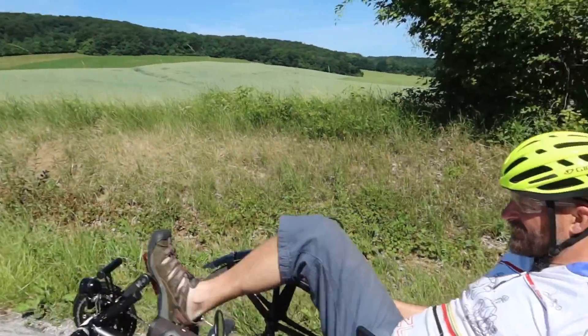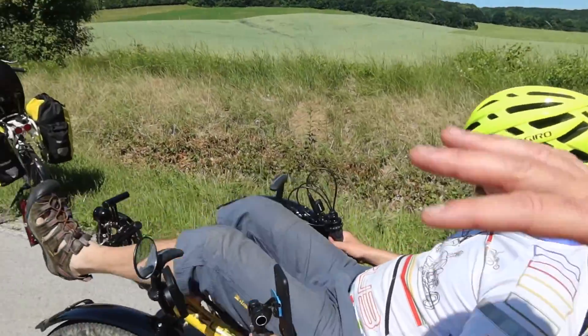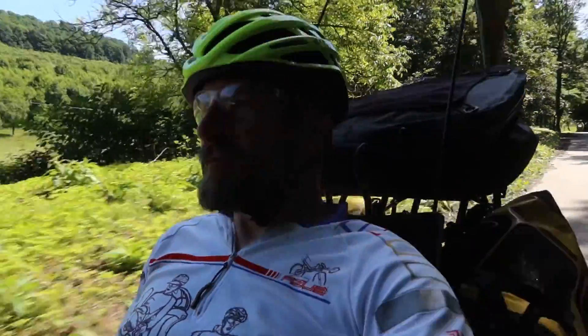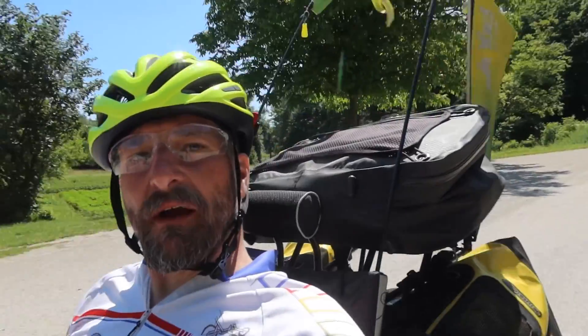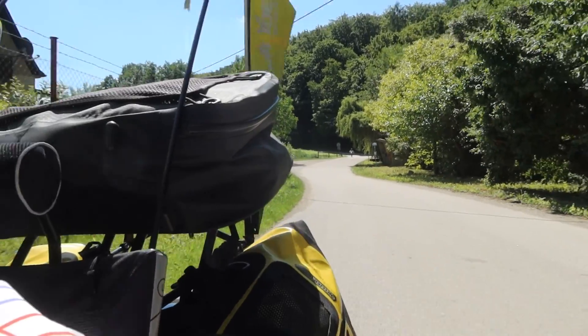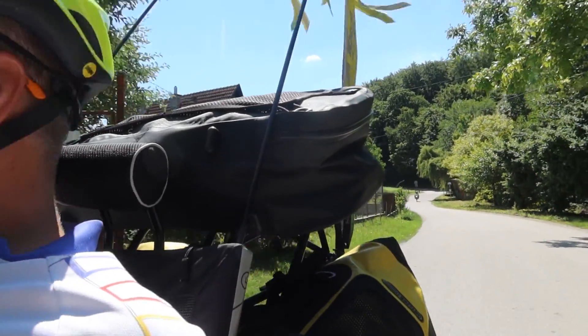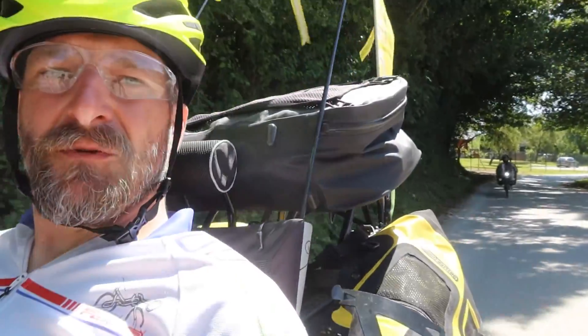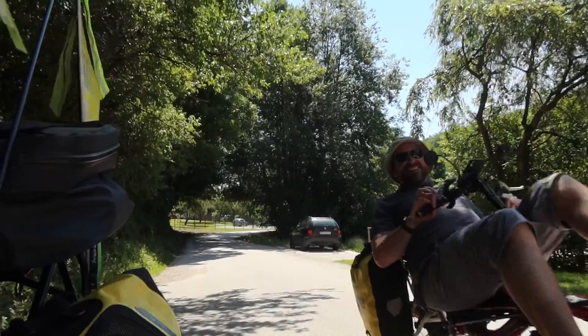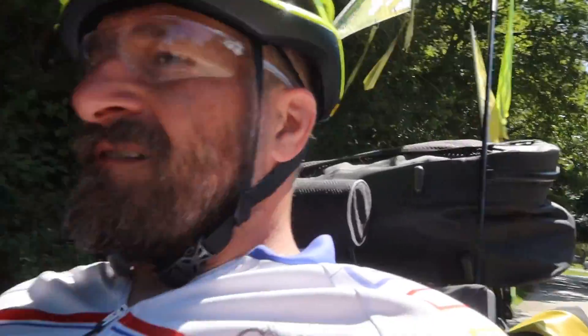Riding the recumbent bike for the first time, you've got that balance issue. As soon as I went up, I got stalled out. It's very easy to use the camera, but also very easy to hit something because you don't look much at where you're going. Do you want to switch? I'll see you at the top.